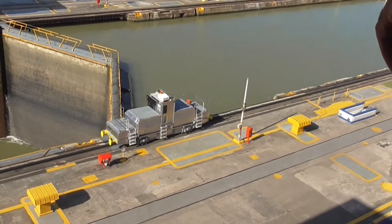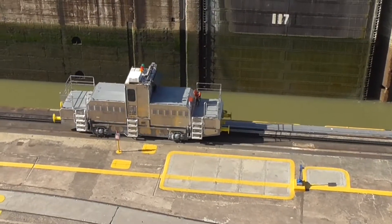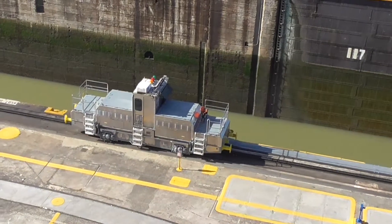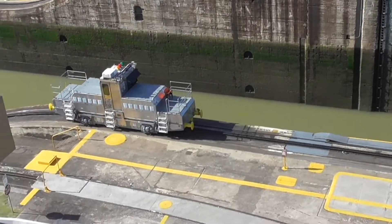How many of them do they use for the ship? It all depends. According to the size of the ship, they will put two on each side, three on each side, or sometimes four on each side.